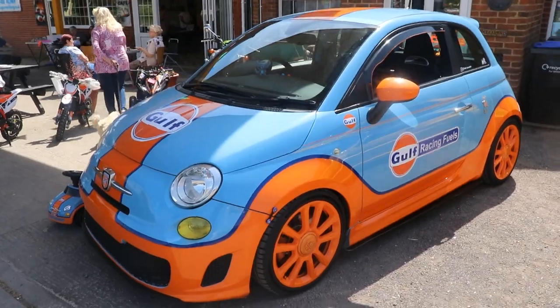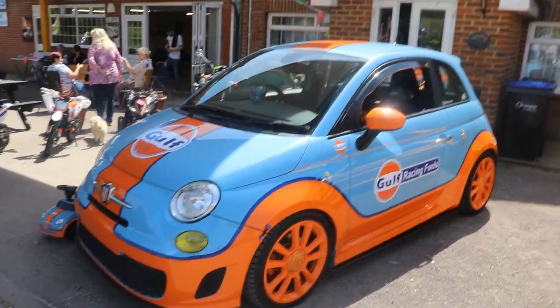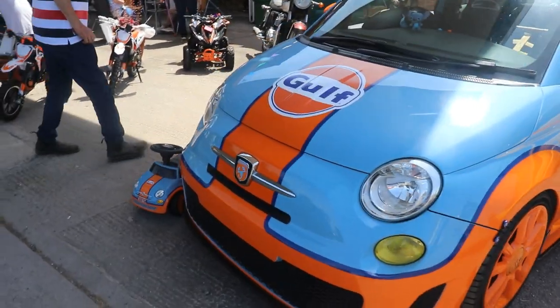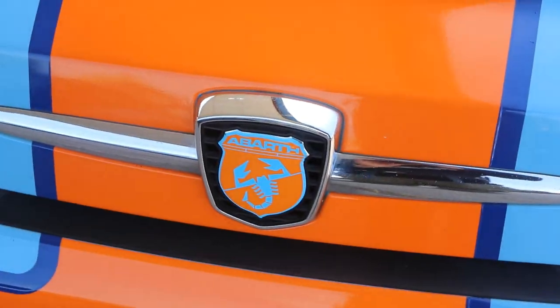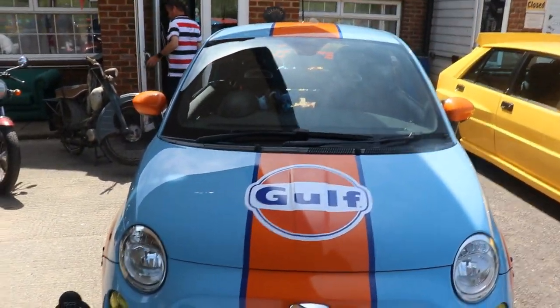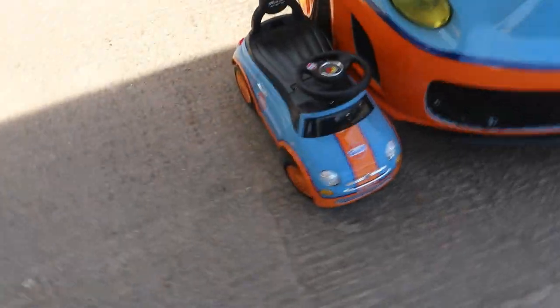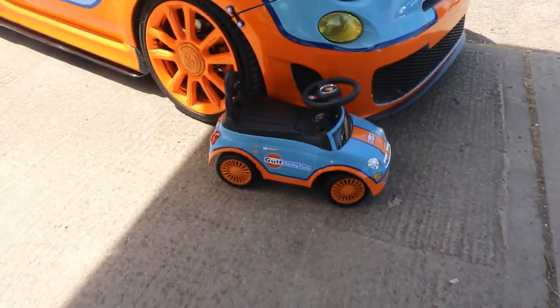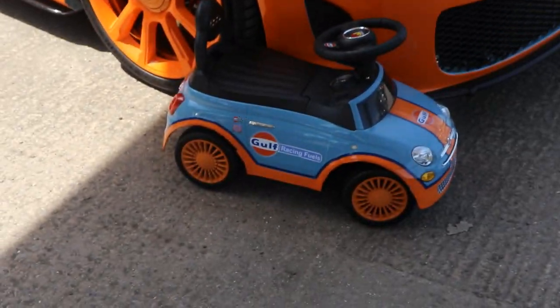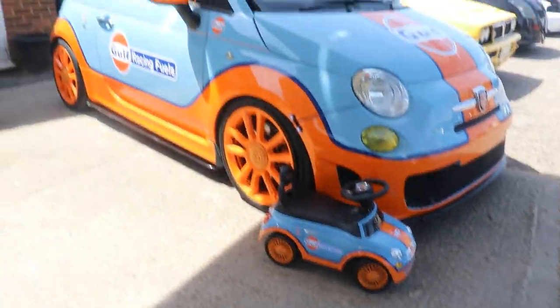Just a few last cars to look at. We've got this Fiat 500 Abarth doing a Golf livery - it's even got a Golf livery with the clean Abarth badge on it. But the best bit is this - now your toddler can enjoy the Abarth lifestyle. That is very cool.